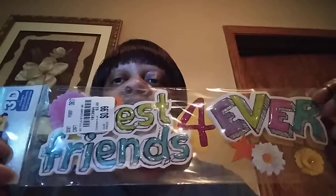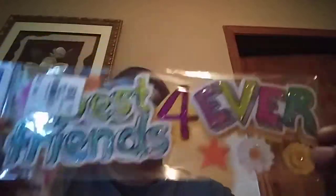And then this last one is Paper House, 99 cents. It says 'Best Friends Forever.' Isn't that cute? And it was 99 cents, Paper House — it's a 3D sticker. When you put it on the paper it looks like it's coming at you.